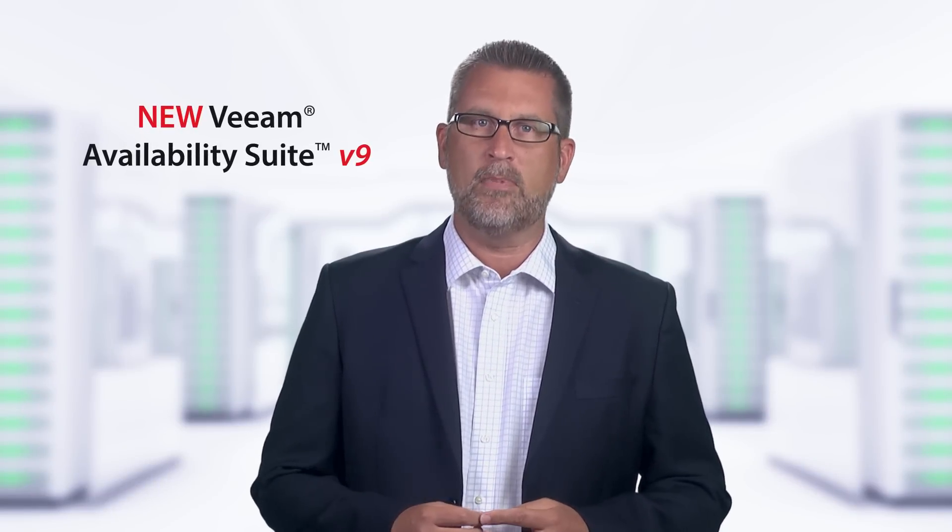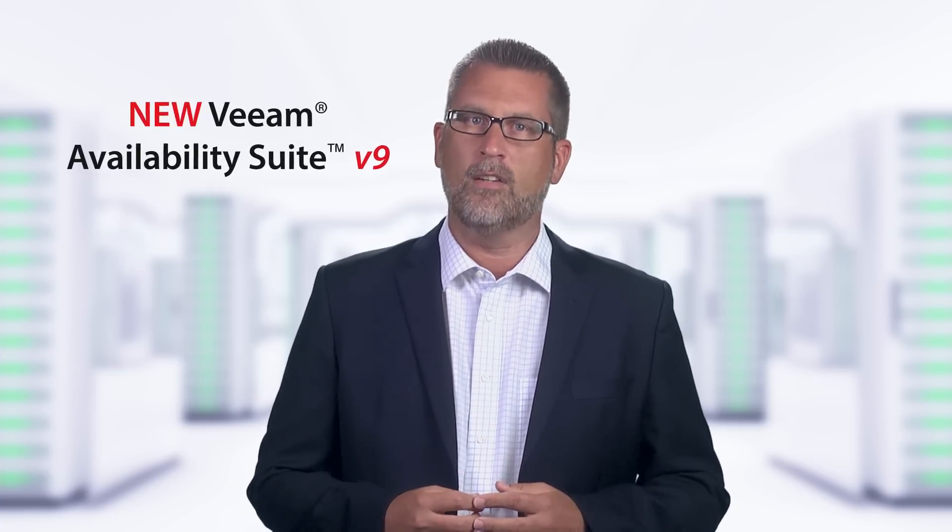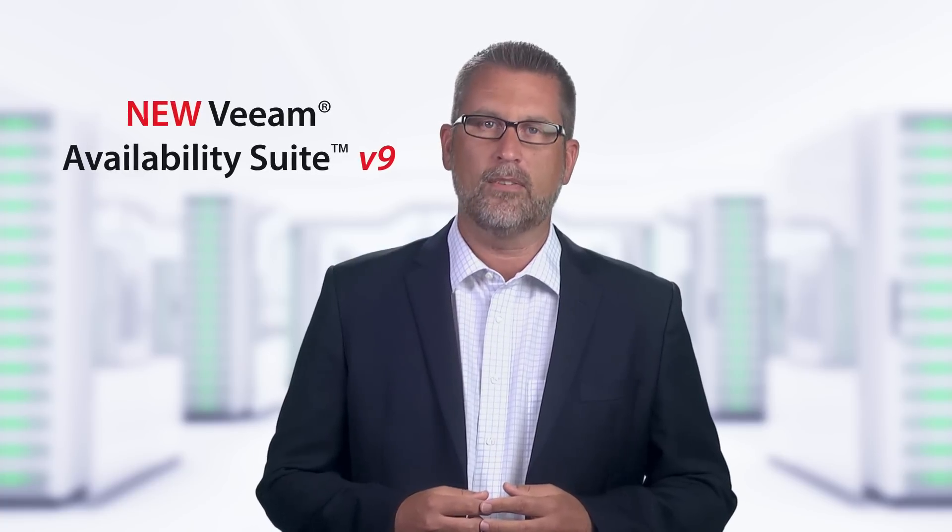New Veeam Availability Suite V9 extends these capabilities by allowing you to further leverage your IT investments in modern storage and in the cloud, and also by providing a number of additional enterprise-ready enhancements. Let's take a look at what's new in V9.